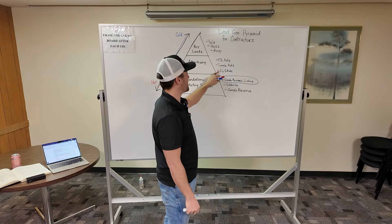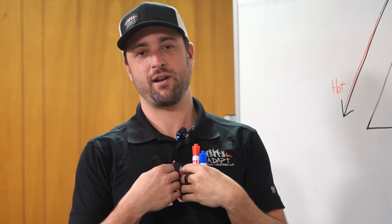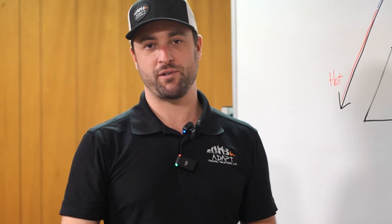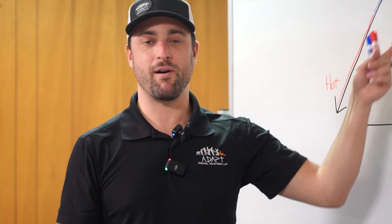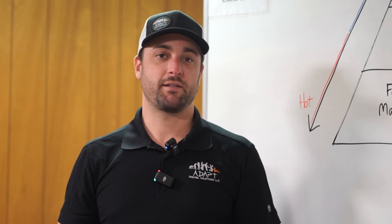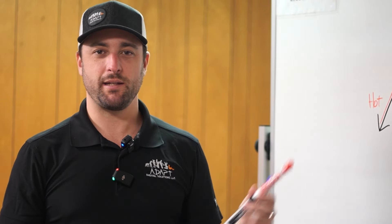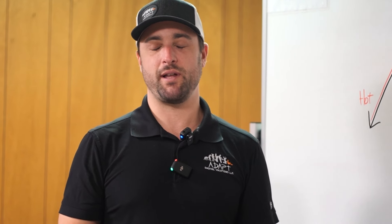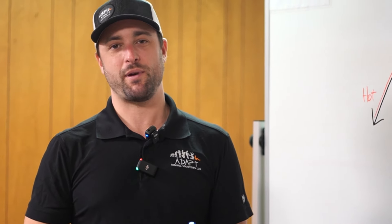If you need help figuring out what to do, that's what we're here for. There's a link in the description of this video where you can sign up and apply for a phone call with someone on my team — they're happy to look at this pyramid with you and advise you on your options. If you're not ready to talk to anyone yet, we have a playlist on my YouTube channel where you can watch a series of videos related to this lead gen pyramid, fill out your knowledge of the topic, and get a better idea of what to do and why things worked or didn't work in the past.